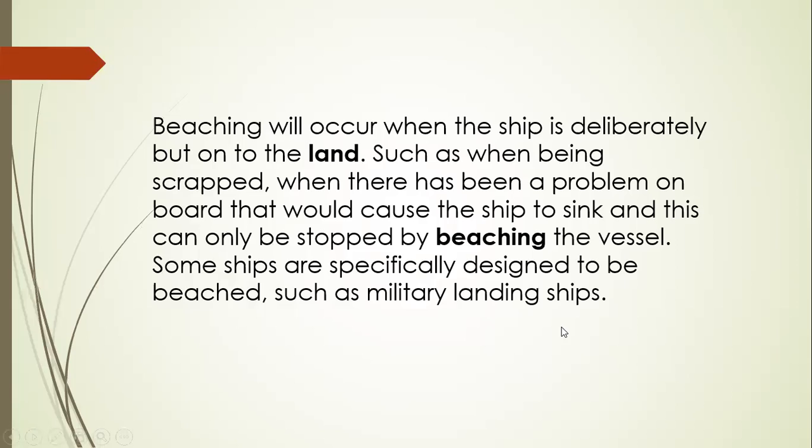Beaching will occur when the ship is deliberately brought onto the land, such as when being scrapped — not for dry dock, but for scrap. Also when there is a problem on board that would cause the ship to sink, and this can only be stopped by beaching the vessel. For example, if the hull is holed or damaged, and the buoyancy and stability of the vessel is destroyed — meaning it is already at the angle of loll — then the master or company may decide to beach the vessel. Some ships are specifically designed to be beached, such as military landing ships.